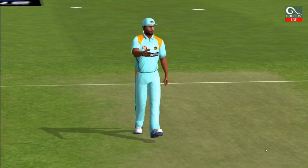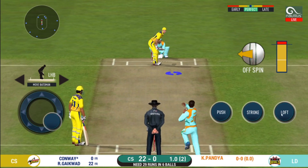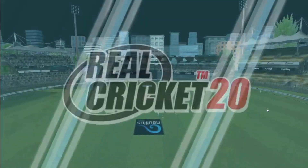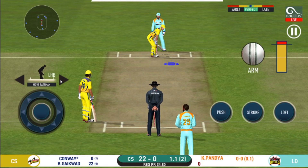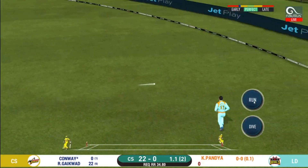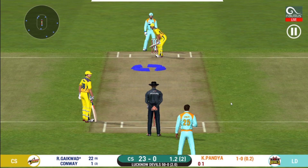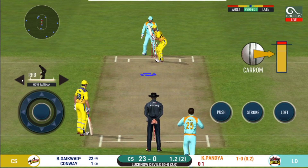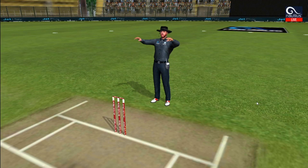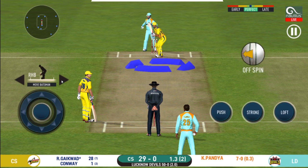Spinner into the action from the other end. Batsman getting ready to face his first ball. Has he got him there? That's a loud appeal by the keeper — and the umpire says not out. Would have been frustrating having missed out on that one. They have run the first one quick. That is outstanding fielding. The field has been opened and the batsman should be looking to get those easy singles. He read the length perfectly — that is a beautiful six.